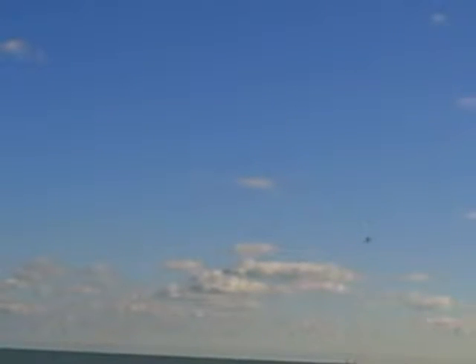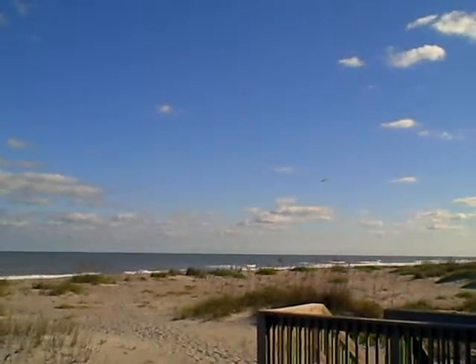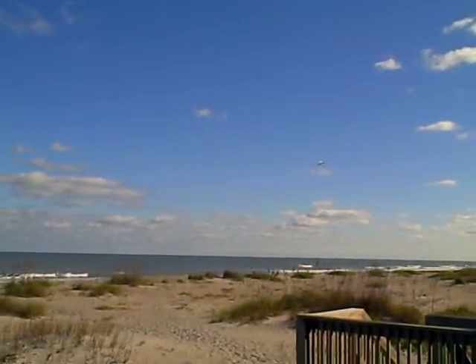Dark, outlined against the sky and the clouds. Looks to be coming in at about 1,000 to 2,000 feet. What a shot. It's eerie because it's so quiet. Now I can hear the engines.